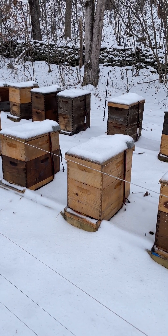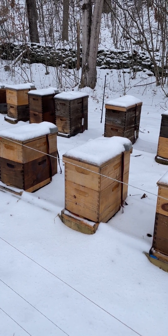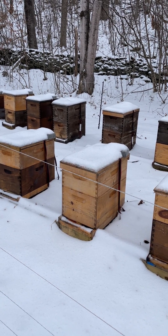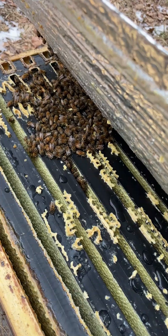Brian with Walnut Farm Bees here. The next video footage was taken yesterday before the snow came in last night. This is the test yard.